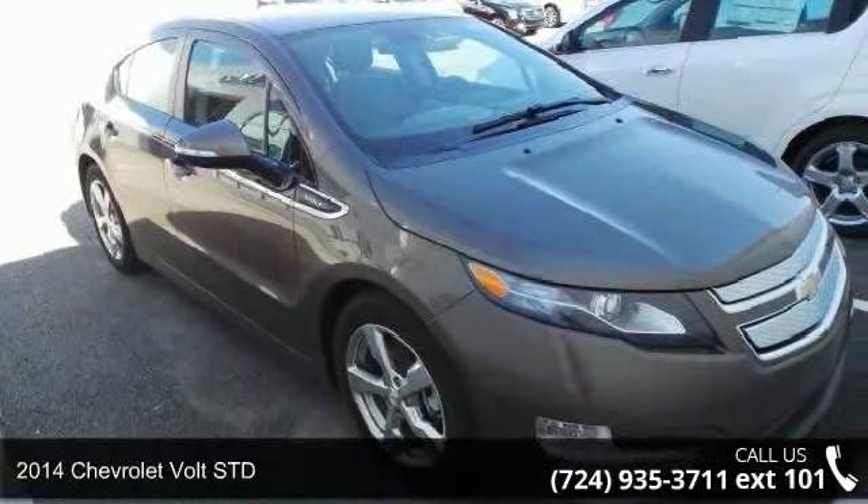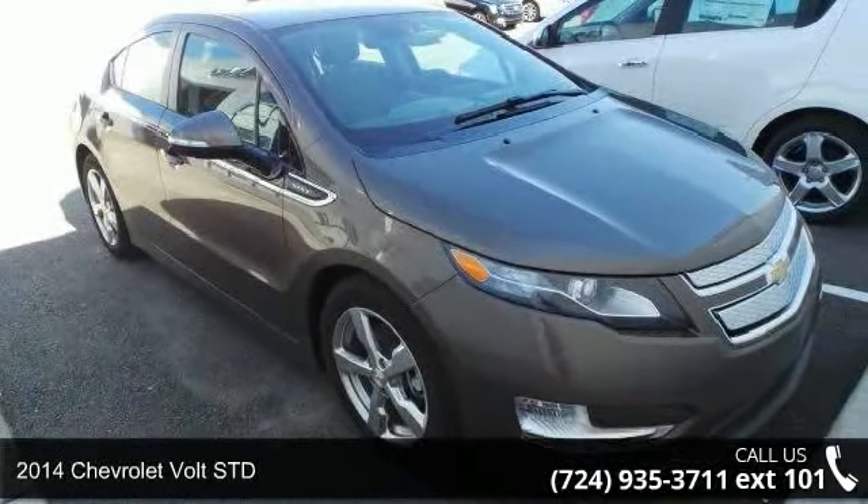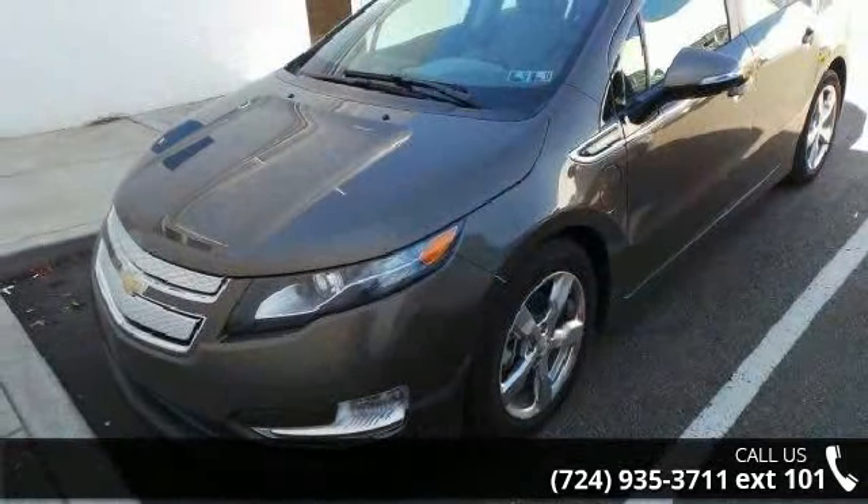Check out this 2014 Chevrolet Volt STD. If you are looking for an automobile with great features, look no further.